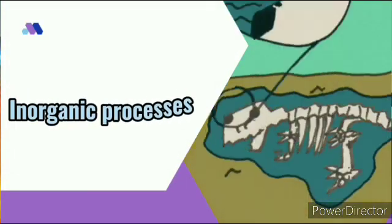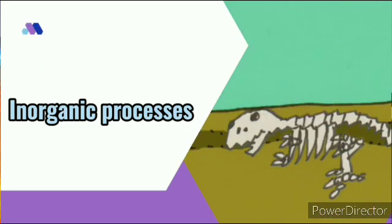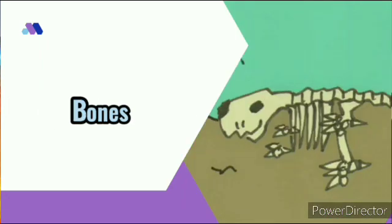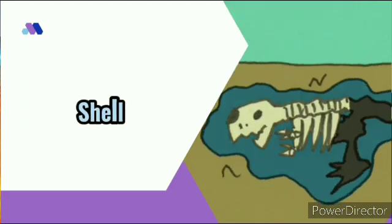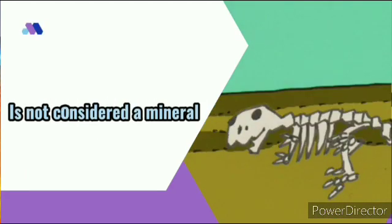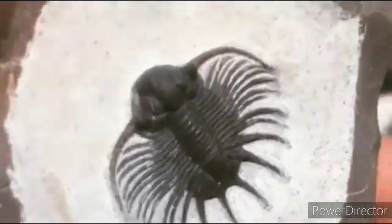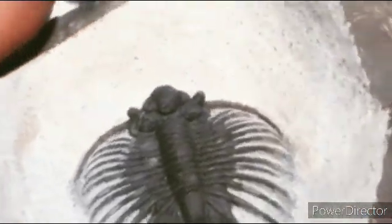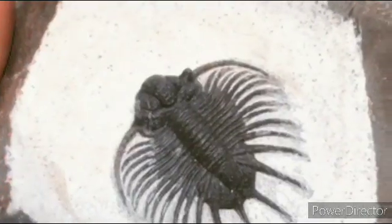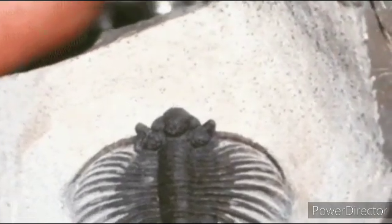Inorganic: any material produced through organic activity, such as leaves, bones, peat, shells, or soft animal tissue, is not considered a mineral. Most fossils, although they were once living, have generally had their living tissues completely replaced by inorganic processes after being buried. Thus, they are considered to be composed of minerals as well.